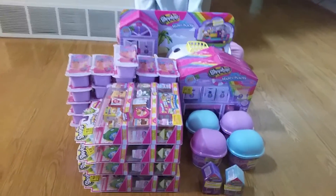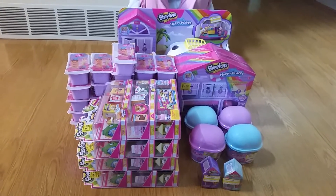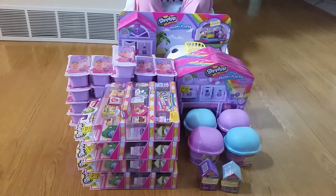That is everything we got from both Walmart and Target clearance sections. We hope you liked this video and we'll see you in the next one. Bye!